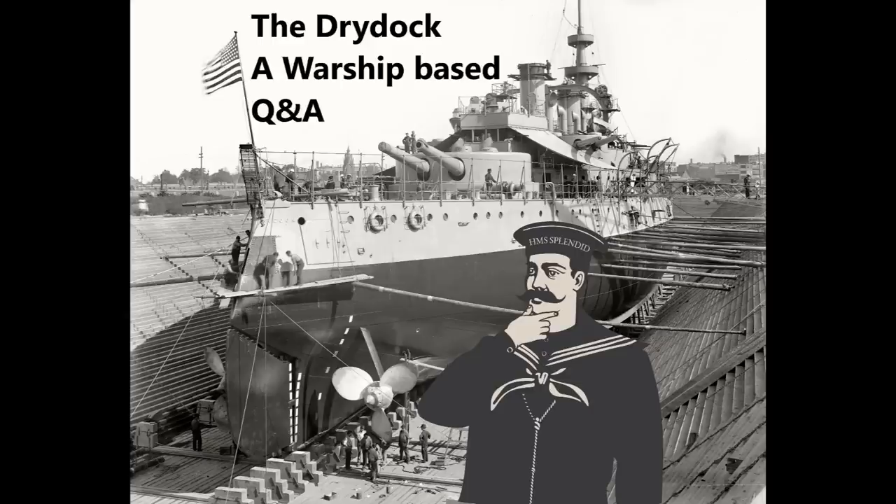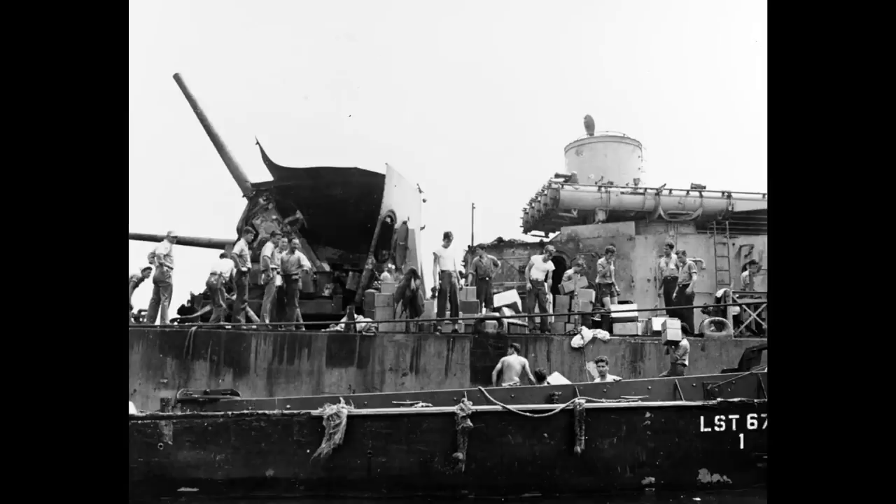Hi Bacon Bomb asks whether USS Laffey was opened to the public after her kamikaze attack so people could view the damage. She was, though not in the immediate post-attack state — she needed emergency repairs to get back to the continental United States, but was still in a fairly worked-over state. I don't know exactly what the public reaction was, but the point of opening her to the public was that the US Navy and elements of the government were worried.